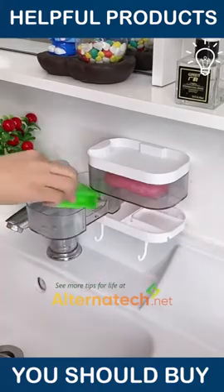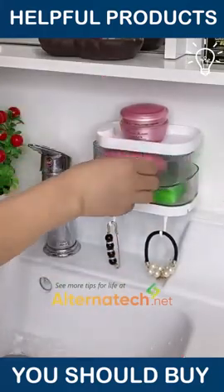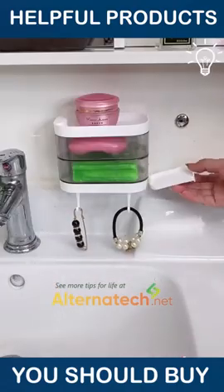This one goes for your bathroom — it holds your soaps just fine. Plus, you can remove the water quite easily from there.